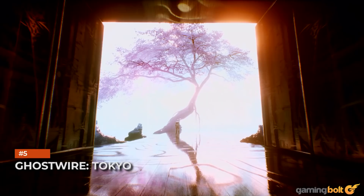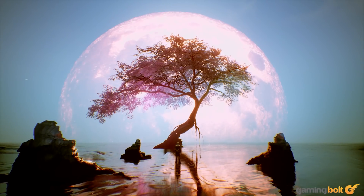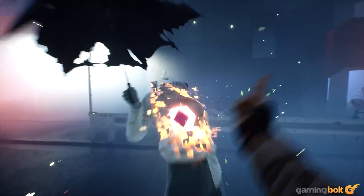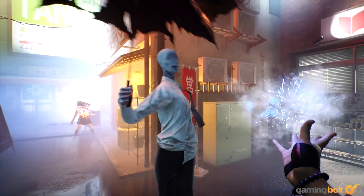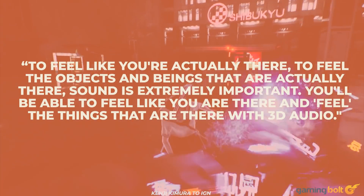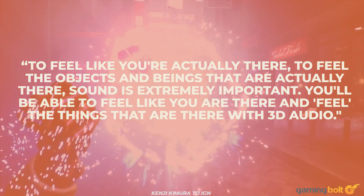Ghostwire Tokyo: As noted before, sound is very important when setting the mood in a horror game. Tango Gameworks' Ghostwire Tokyo doesn't dive completely into horror, but its eerie story — Tokyo's population disappearing and hostile spirits called the Visitors wreaking havoc — does make for some freaky gameplay. To capture that atmosphere, the development team is relying on the PS5's 3D audio. Speaking to IGN, Game Director Kenji Kimura said, 'To feel like you're actually there, to feel the objects and beings that are actually there, sound is extremely important. You'll be able to feel like you are there and feel the things that are there with 3D audio.'